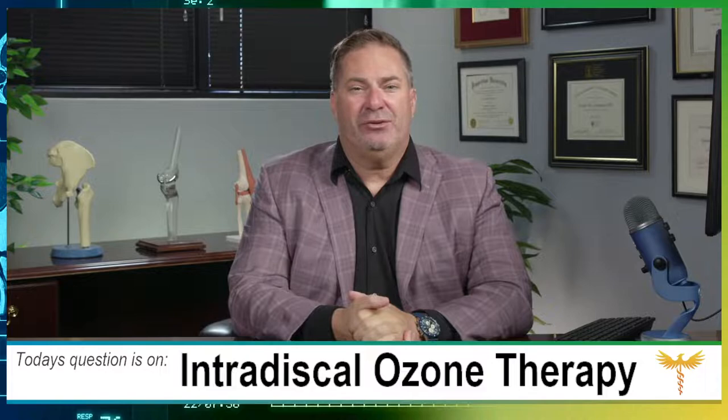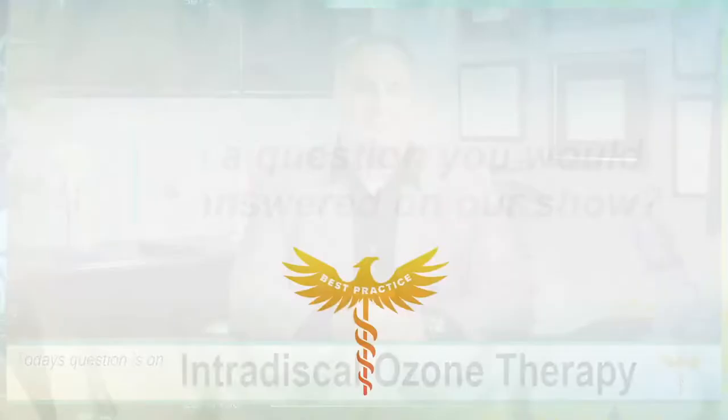Thank you so much for being with us today. It's really a pleasure to have you on Best Practice Live. We're here for you. If you've got any questions, please click through the link and submit. I'll look forward to seeing you tomorrow. For Best Practice Live, I'm Dr. Dan Lieberman. Have a great day.